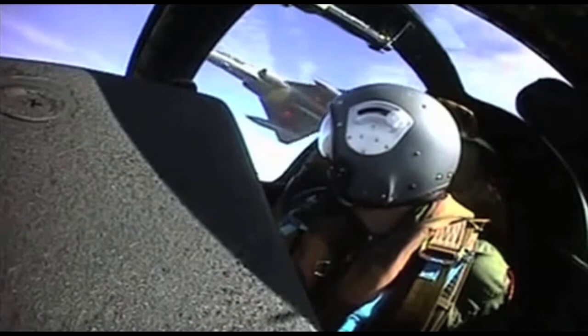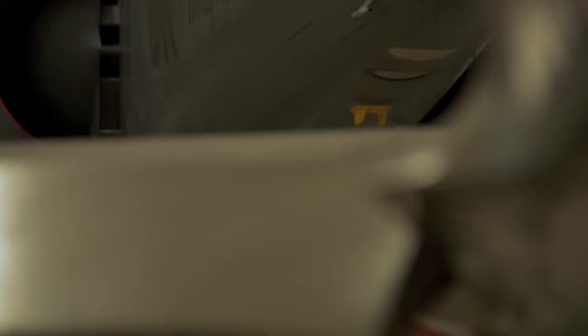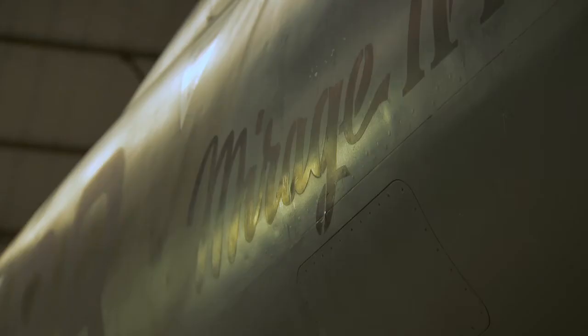The Mirage IV, pride of the French Air Force, is now the latest exhibit at Elvington Air Museum, and the plane buffs will love this one. Sleek lines — more like a rocket than a plane — and a huge bomb bay built into its undercarriage.